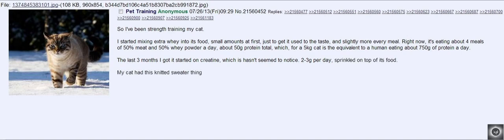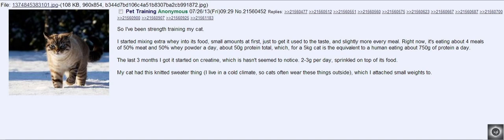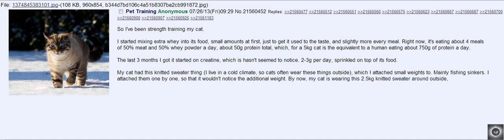My cat has this knitted sweater thing. I live in a cold climate, so cats often wear these things outside, which I attached small weights to — mainly fishing sinkers. I attached them one by one so that it wouldn't notice the additional weight. By now, my cat is wearing this 2.5 kg knitted sweater around outside, climbing trees, running around — normal cat stuff.